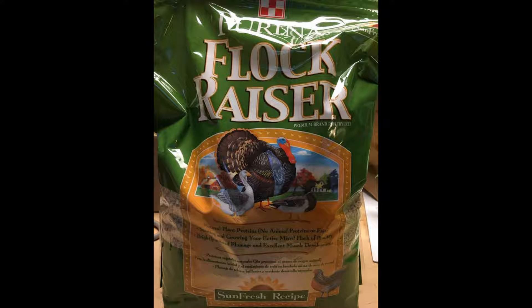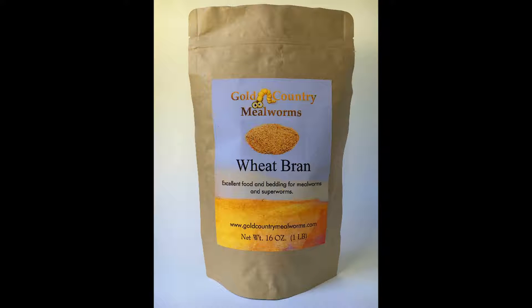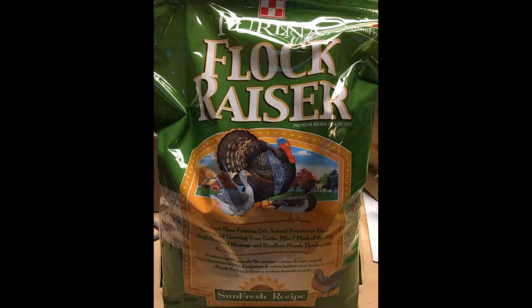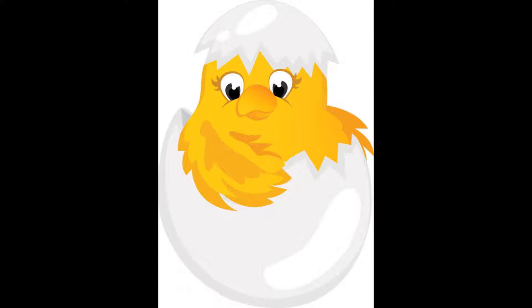While they liked the flock raiser, the worms did not grow faster than the worms only fed wheat bran. In fact, the wheat bran only worms were just a touch bigger. Since they liked the flock raiser but showed no growth advantage, I would not spend the extra money to add it.